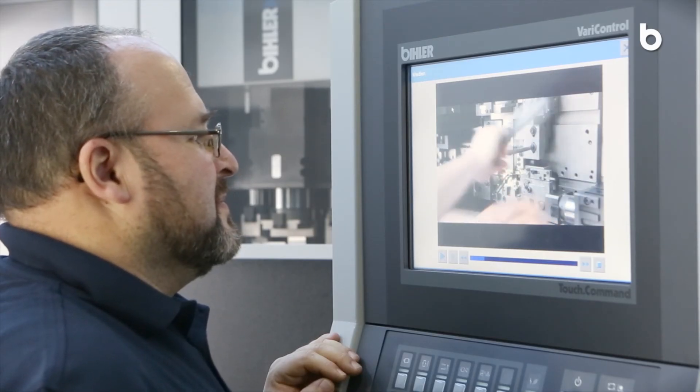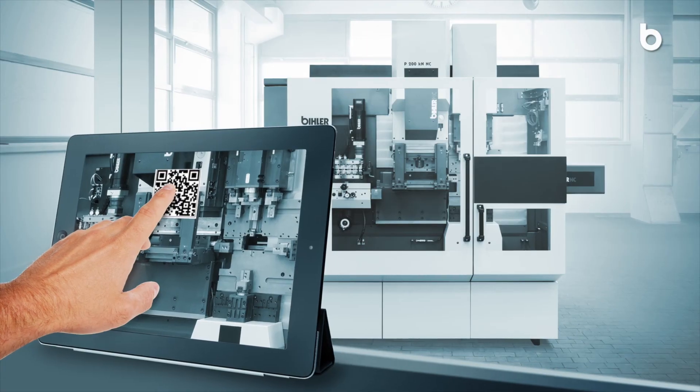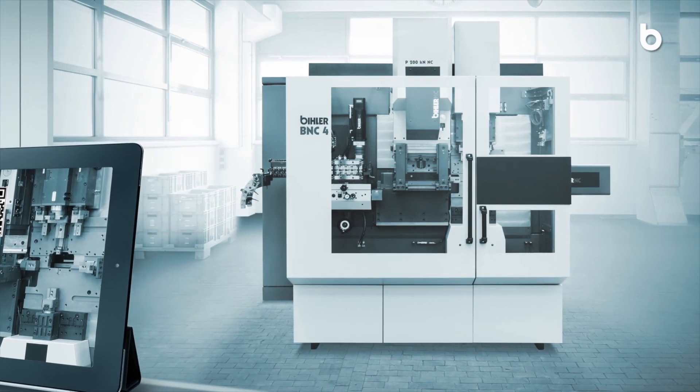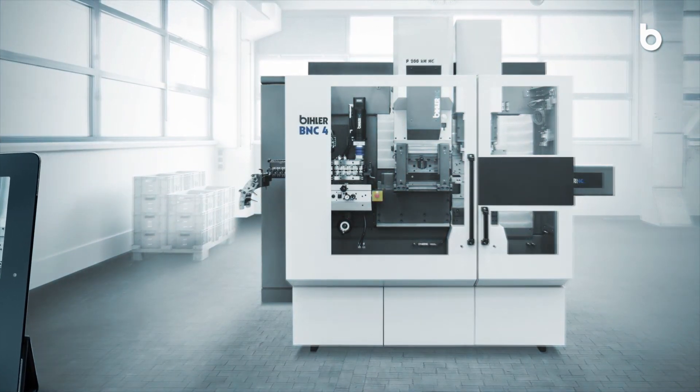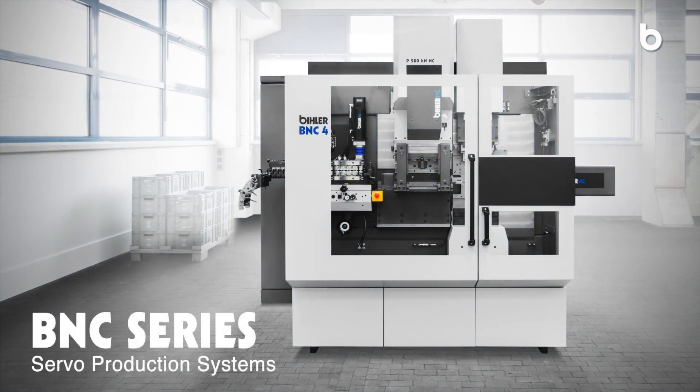With the BNC2 and the BNC4, Beeler offers two pioneering production systems that meet many requirements regarding smart factory today. BNC series servo production systems.